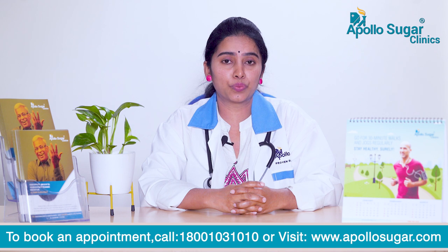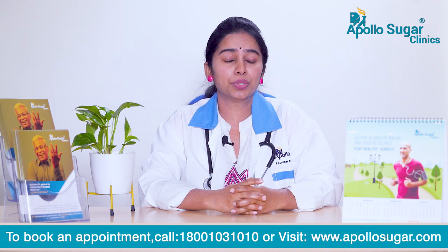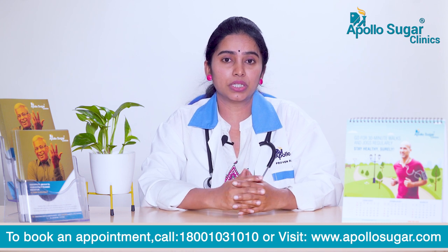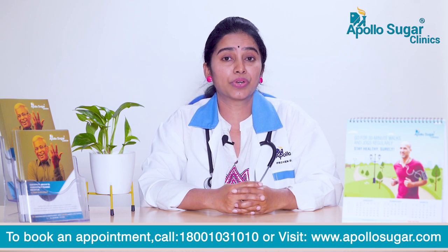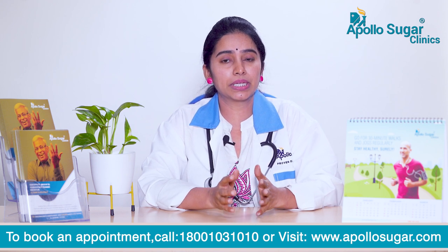Coming to the diet part, we need to have good healthy food in small portion sizes. We need to include vegetables, fruits, fiber-rich diets, lean proteins, and drink a good amount of water too.